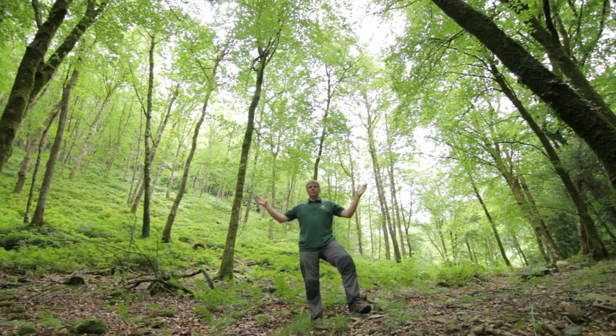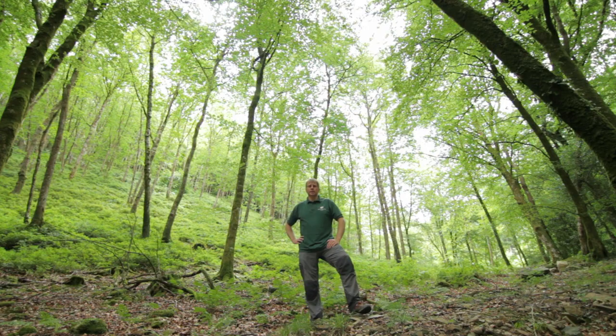This is our vision for Fingal Wood. We hope through our restoration work over the course of a generation that all of Fingal can be as beautiful as this.